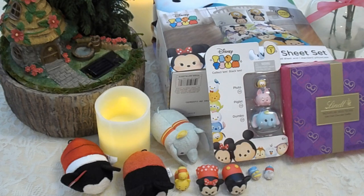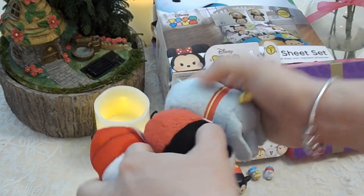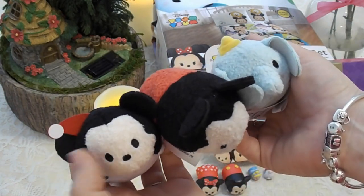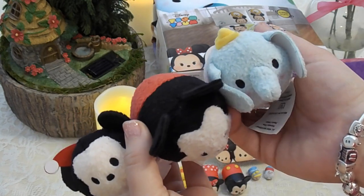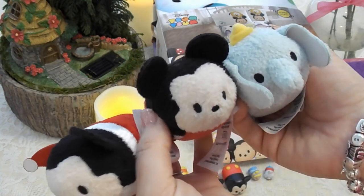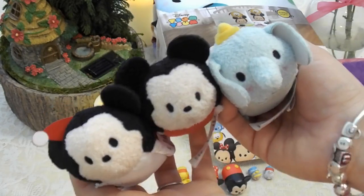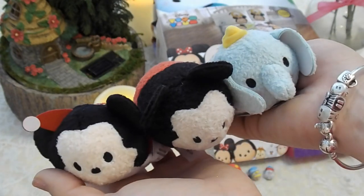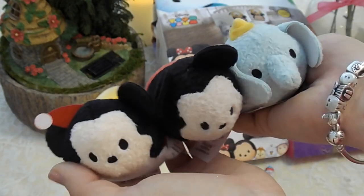Mom, could you grab the big ones? Alright guys, some of these you may recognize from previous videos. I have the Christmas Mickey and then I have the Dumbo, and the one in the middle is just a regular Mickey. Mom actually keeps that one in her car because her car's name is Mickey. But those are the little stuffed ones that we have.